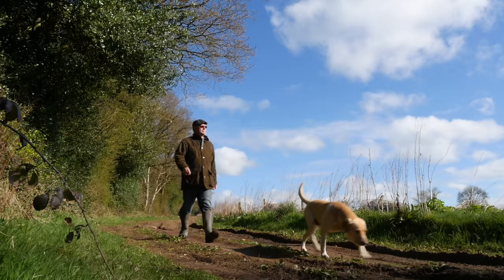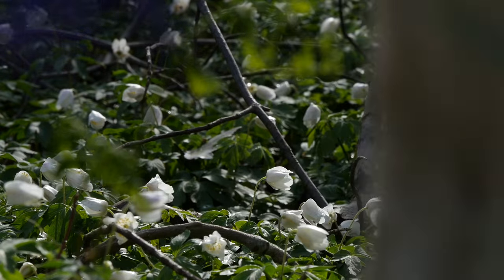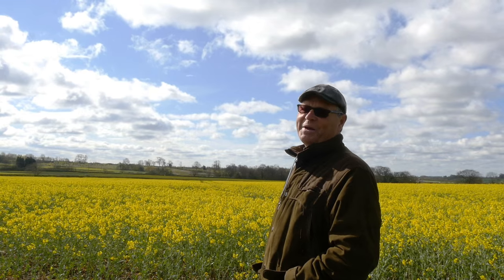The green and pleasant shire counties of the UK Midlands. So what's all this yellow stuff? Good morning and welcome to Countryways One Minute ID.